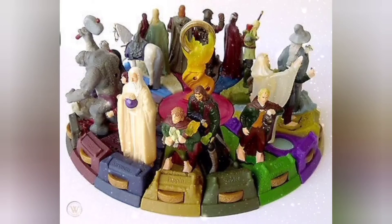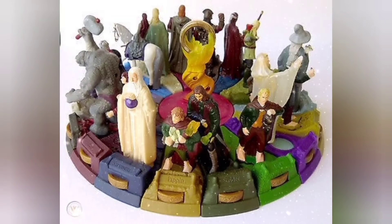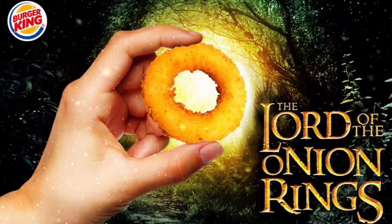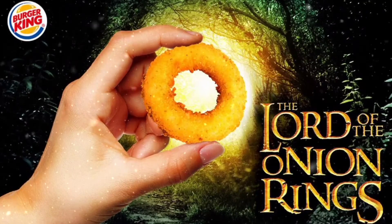That's pretty much it guys. Not a whole lot to talk about here, so I'll leave you with this: One ring to rule them all. One ring to find them. One ring to bring them all. And in the darkness bind them.